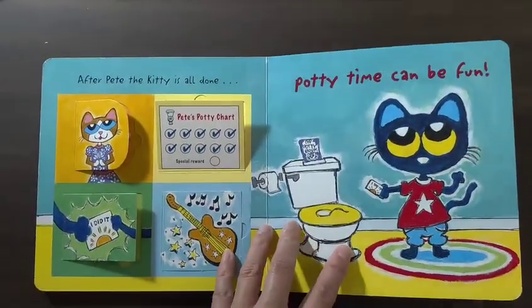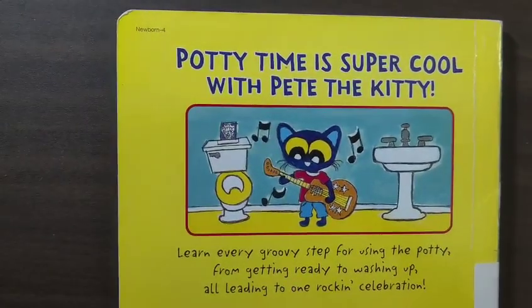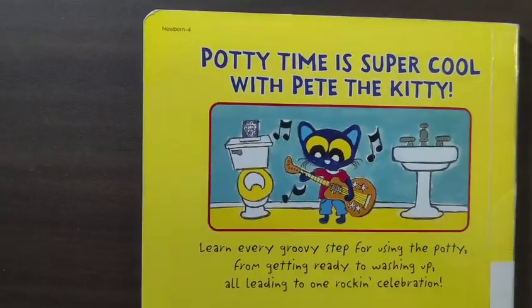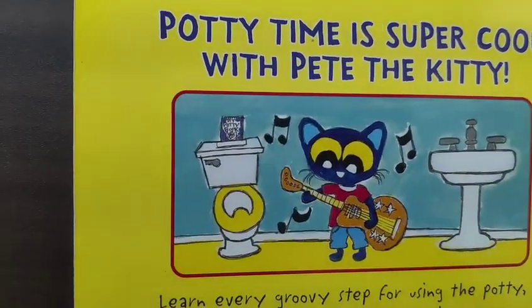Potty time can be fun. Potty time is super cool with Pete the kitty. Learn every groovy step for using the potty, from getting ready to washing up, all leading to one rocking celebration. The end of story.